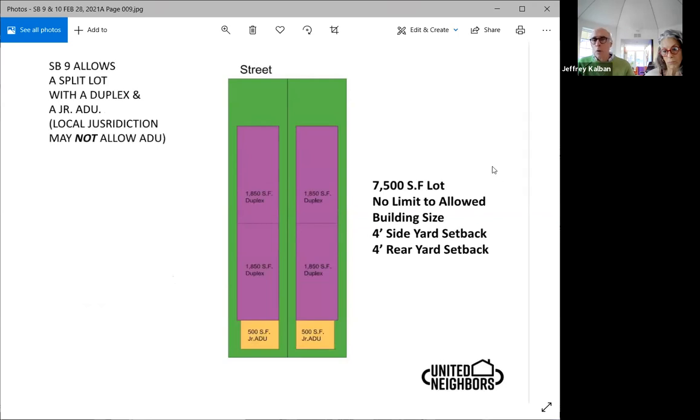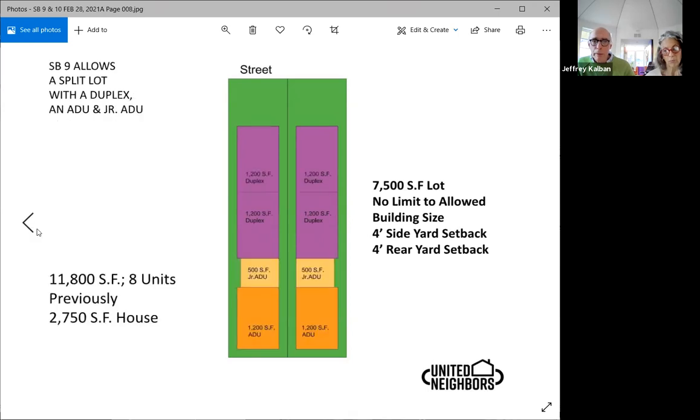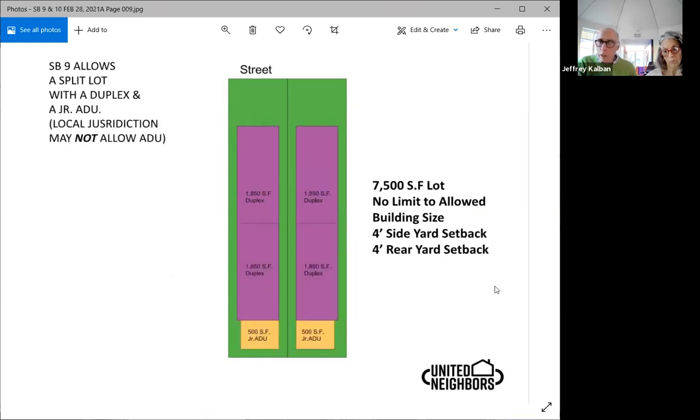The last diagram showed duplexes and ADU and junior ADU. SB 9 leaves the decision of whether you want an ADU to the local jurisdiction, but you can have a duplex and ADU on both properties when you split them in half. So the previous diagram that had four units per side — that's eight units where it used to be one house, or it could end up being six, but the square footage is still the same.